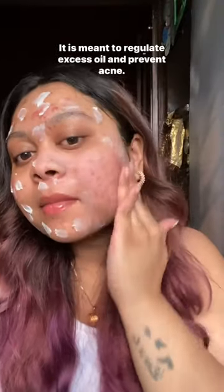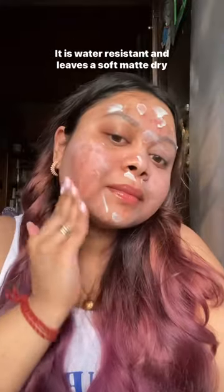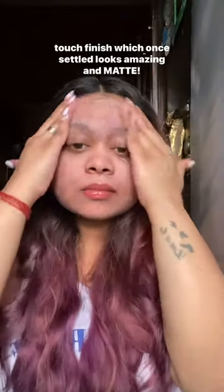It is meant to regulate excess oil and prevent acne. It is water resistant and leaves a soft matte dry touch finish which, once settled, looks amazing and matte.